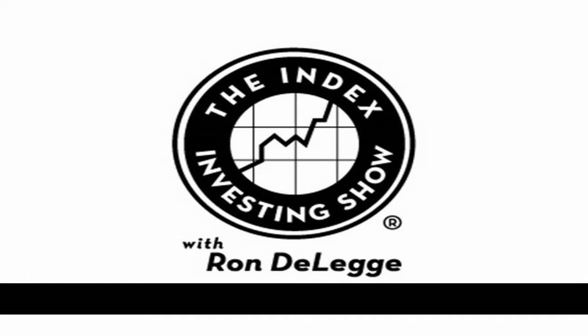Dan Dolan is with the Select Sector SPDR ETFs; sectorspdr.com is the website. The sector SPDRs divide the S&P 500 into nine industry sectors with 73 billion dollars of assets under management. On the website, under investment strategy in the navigation bar, it covers tax planning strategies that make a lot of sense, especially as 2013 comes to an end.